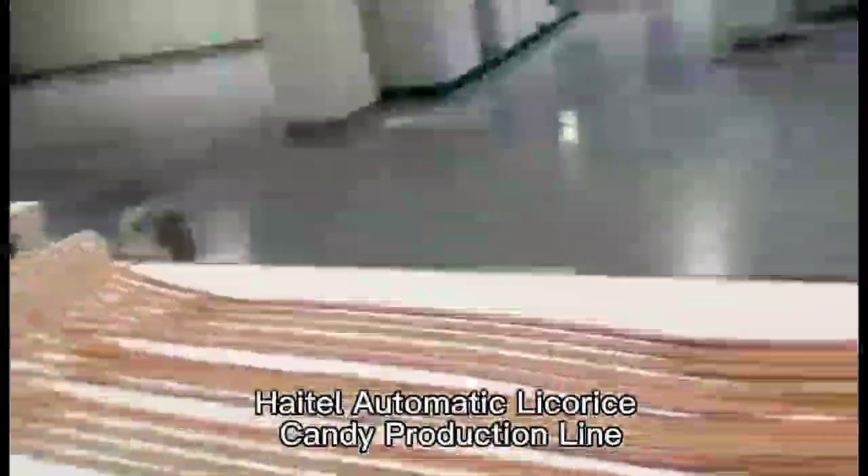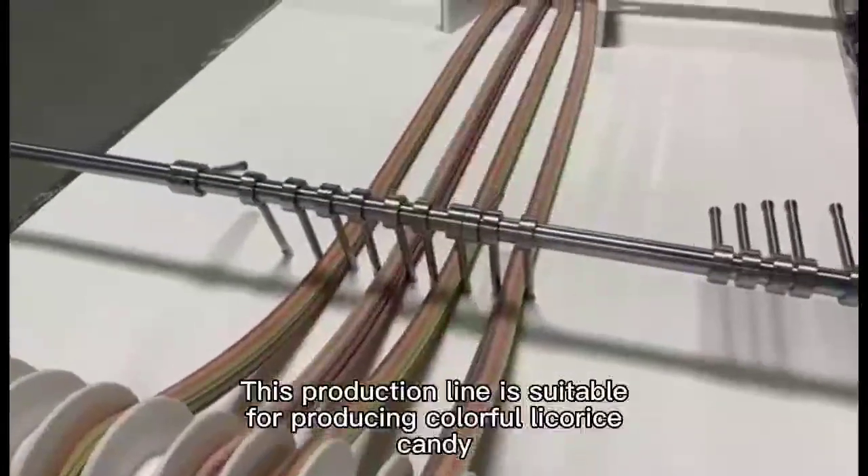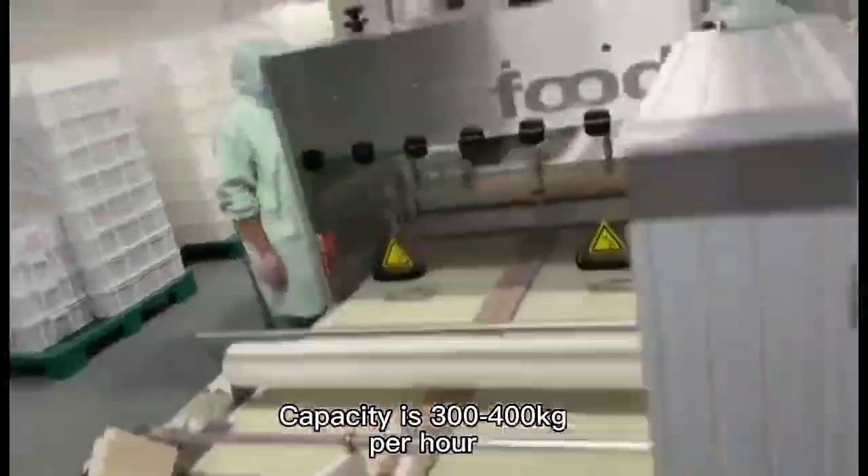Automatic Licorice Candy Production Line. This production line is suitable for producing colorful licorice candy. Capacity is 300 to 400 kg per hour.